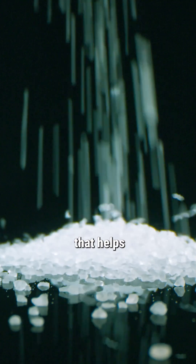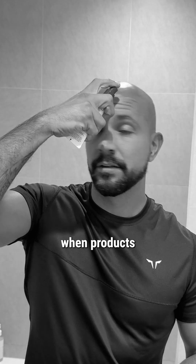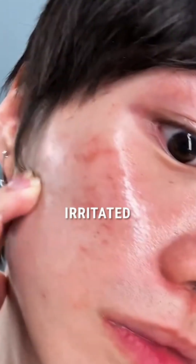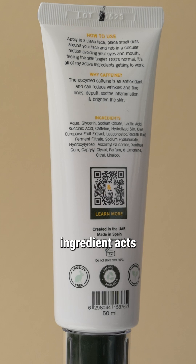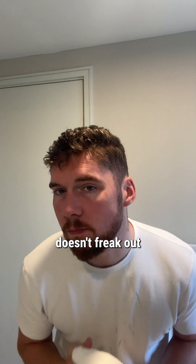Sodium citrate is basically a salt that helps balance the pH levels in your skincare product. Why does it matter? Because when products are too acidic or too alkaline, your skin gets dry, irritated, or you can even break out. This little ingredient acts as a referee, keeping everything stable so your skin doesn't freak out.